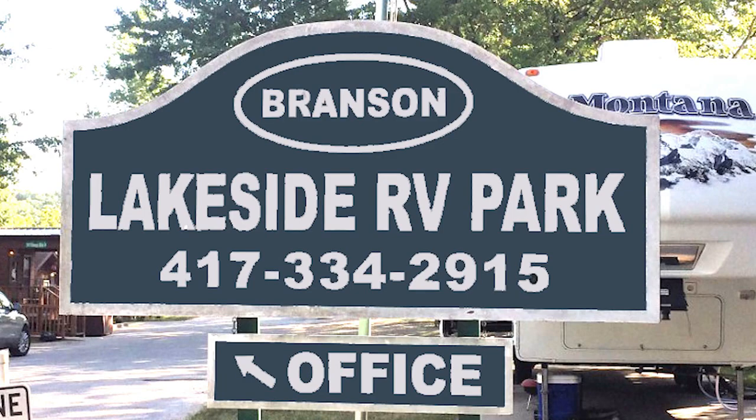In today's episode, we'll be exploring the Branson Lakeside RV Park located in downtown Branson on beautiful Lake Tanicomo. We will drive through the property to show you exactly what to expect upon your arrival.